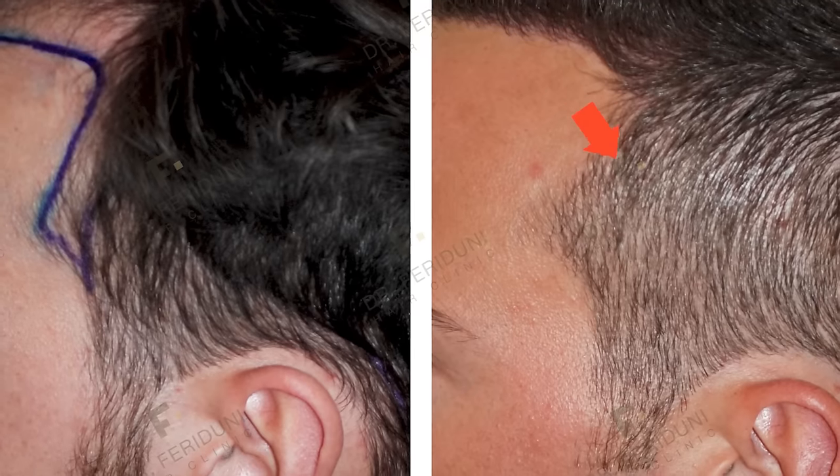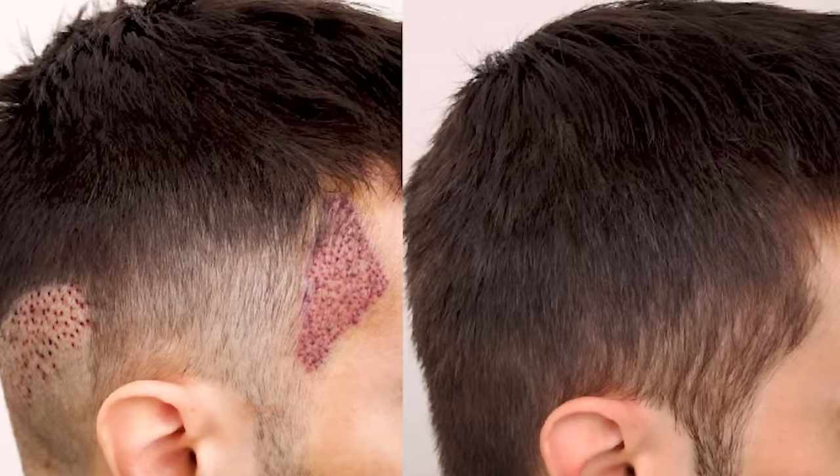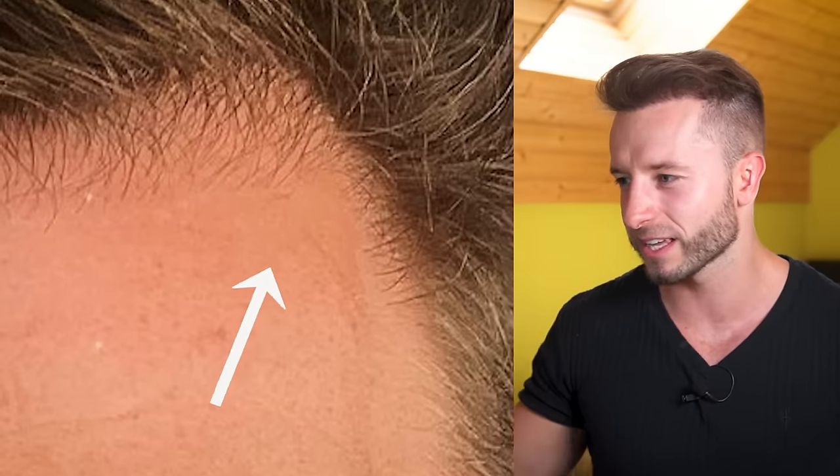When evaluating temples, the temporal hairline is very important and distinct from the hairline itself. Many clinics make the mistake of transplanting the hairline and just continuing the same approach into the temples, which is wrong — temples require different angles and directions of placed grafts. You should use only single hairs on the temple at the most acute transplant angle on the entire scalp. Unnatural temples where the hair sticks out too much are still being produced even today, as seen with high-profile celebrities like Conor McGregor, so you want to avoid this at all costs.